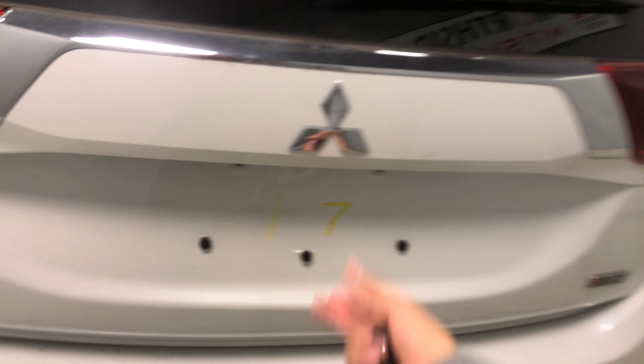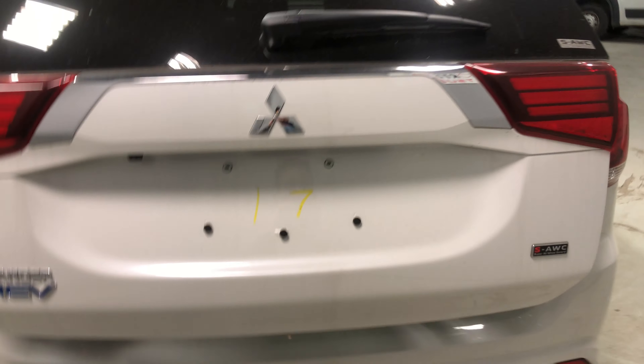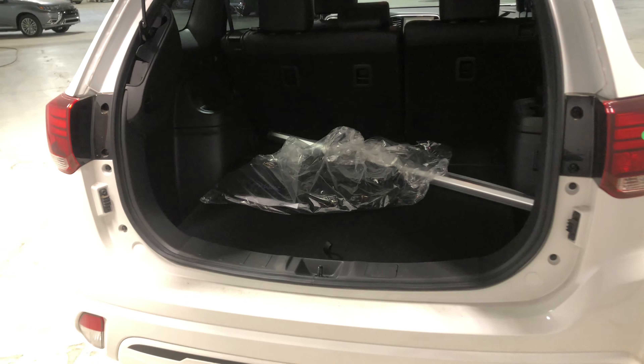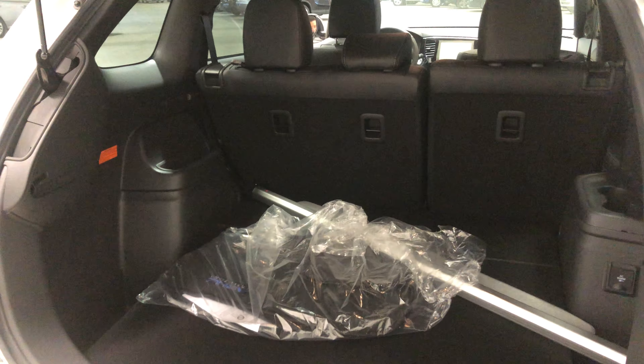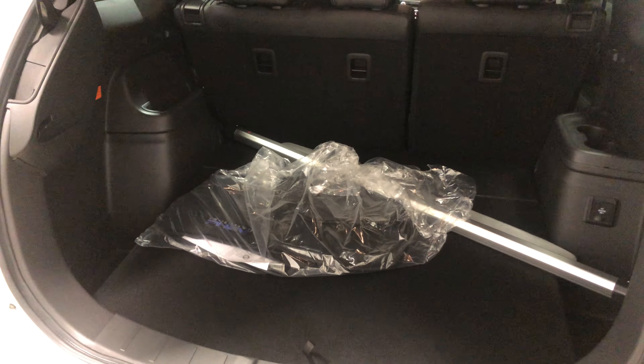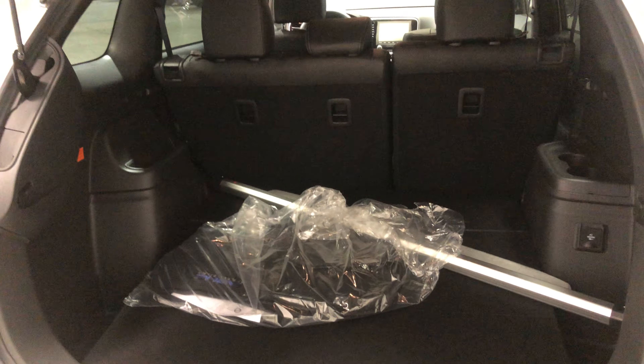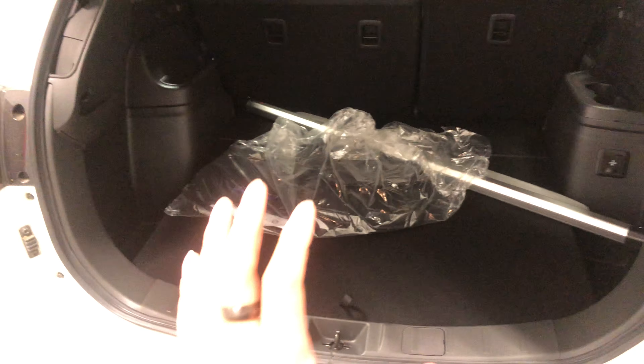Let's check out the rear. This one does come with a powered liftgate — the SE does not. Regardless, it does have the same amount of space inside. There's lots of room back here, and you can also fold down the second-row seats for even more cargo space, great for your Costco trips and road trips. You also get extra compartments on the sides.